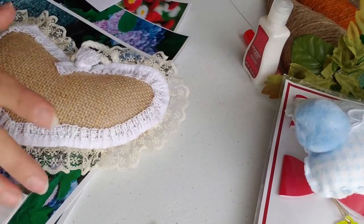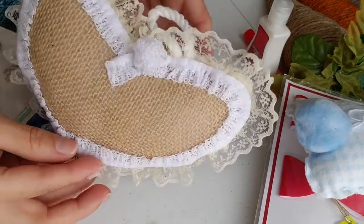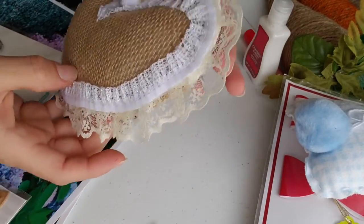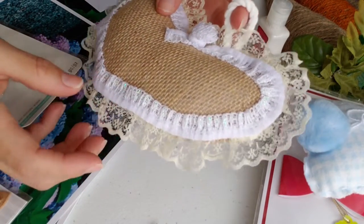Oh wow, it's like — I think this is like burlap. Oh wow, look at this, oh my goodness! And then I could hang it. So cute!